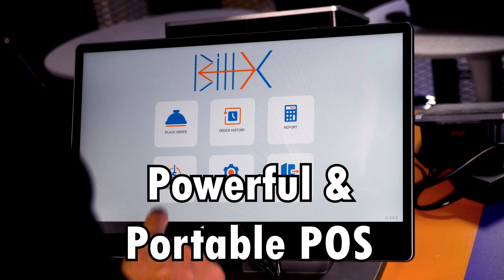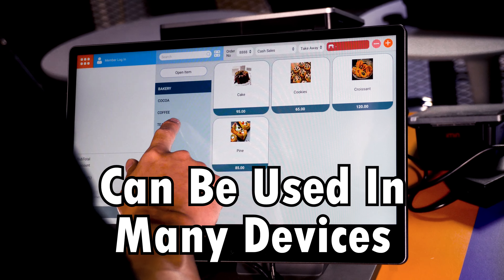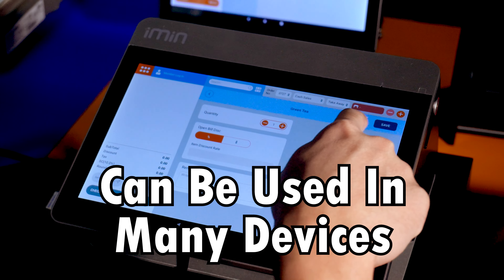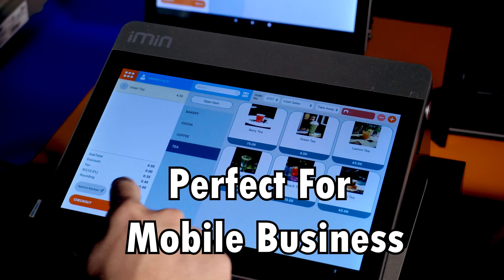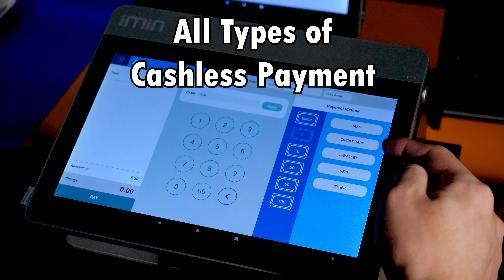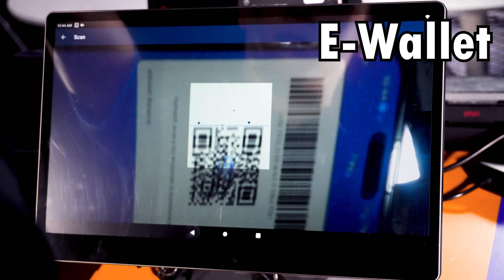This is BillX, a powerful portable POS that can be used in many devices. BillX is perfect for your mobile business. It provides customization and it prints kitchen orders instantly too. BillX provides all types of cashless payment like credit and debit card and Ewald as well.